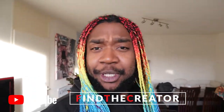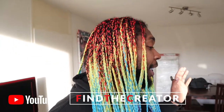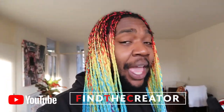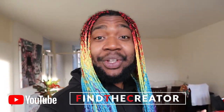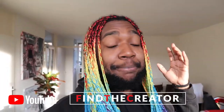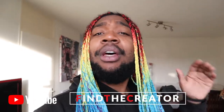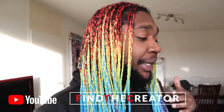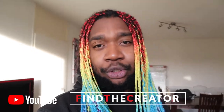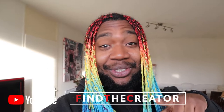Hey guys, I'm Finder Creator and this is a special video for my Facebook family, the Small YouTubers Boost Facebook group I'm part of. I'm in the process of building my own recording studio and I would like to show you my progress. I have specific questions on how to set up my studio — I need to get inspired. I made this special video for you guys to see and give me tips on what you would do with the studio if it was yours. Let's go to the studio.